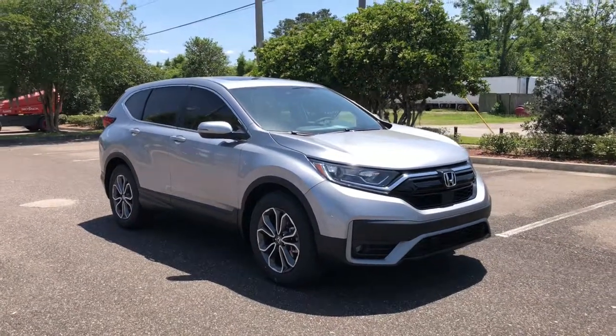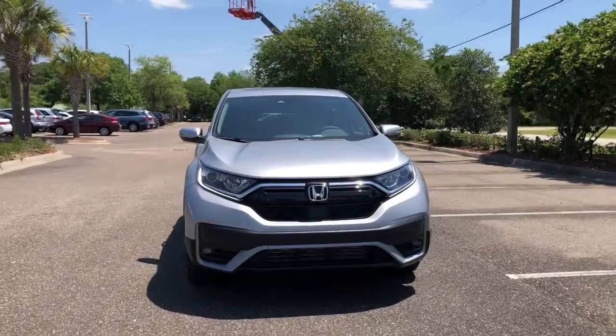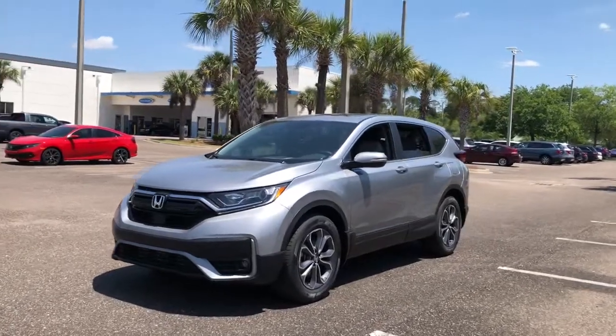Can you see yourself in the 2021 Honda CR-V? Prepare to fall in love with this sleek, tech-savvy CR-V, loaded with convenience features to make your life easier.